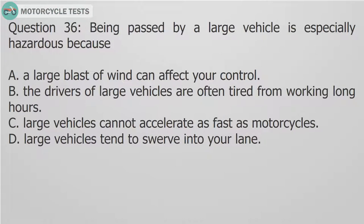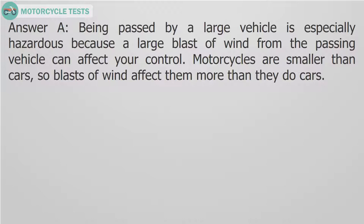Question 36: Being passed by a large vehicle is especially hazardous because — A. A large blast of wind can affect your control. B. The drivers of large vehicles are often tired from working long hours. C. Large vehicles cannot accelerate as fast as motorcycles. D. Large vehicles tend to swerve into your lane. Answer A: Being passed by a large vehicle is especially hazardous because a large blast of wind from the passing vehicle can affect your control. Motorcycles are smaller than cars, so blasts of wind affect them more than they do cars.